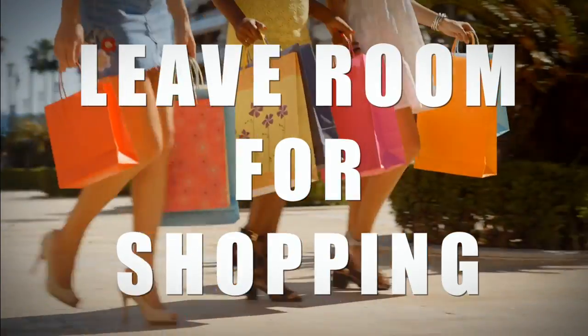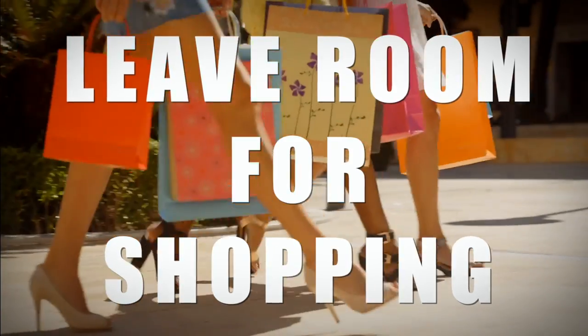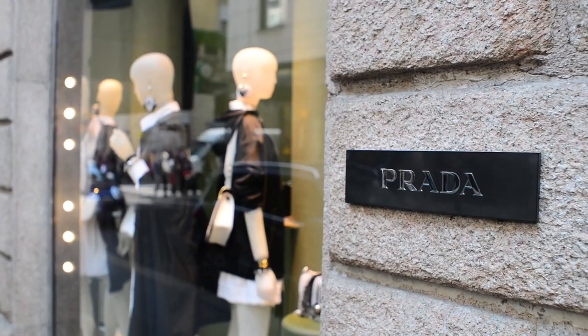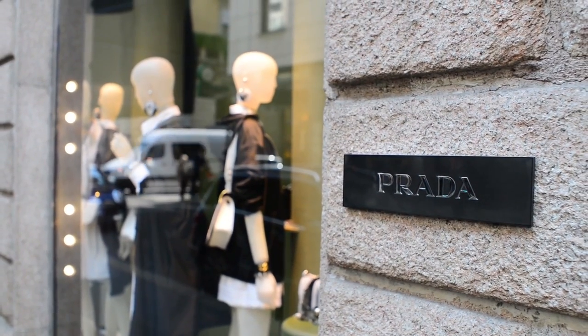Last but not least, leave some room for shopping. Italy is the land of fashion, and for sure you will want to do some shopping while visiting. For this reason, we strongly recommend you not to overpack and leave some room in your bag for items to bring back home.